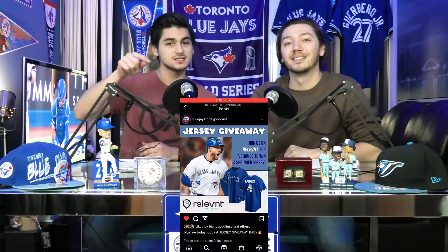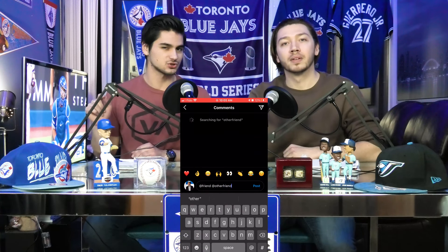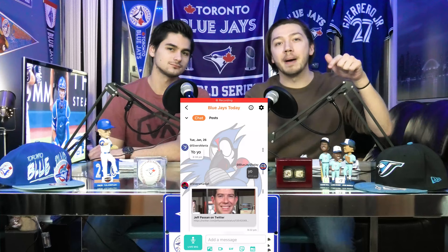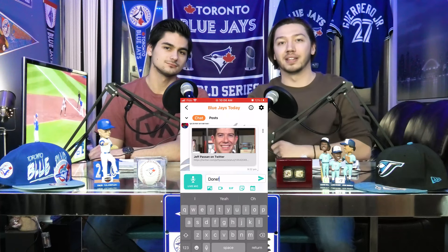And while you're there on Instagram, make sure to go to this post and just add two friends who might also be interested in a George Springer jersey. When you're done all that, go to the vibe app and comment down in our new vibe. Comment 'done' to let us know that you've been entered in the contest.